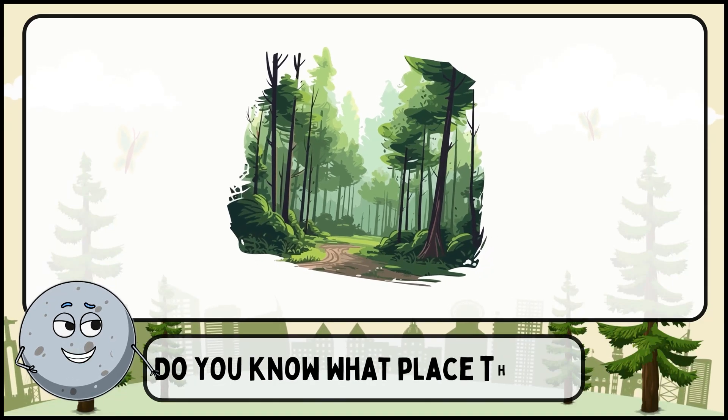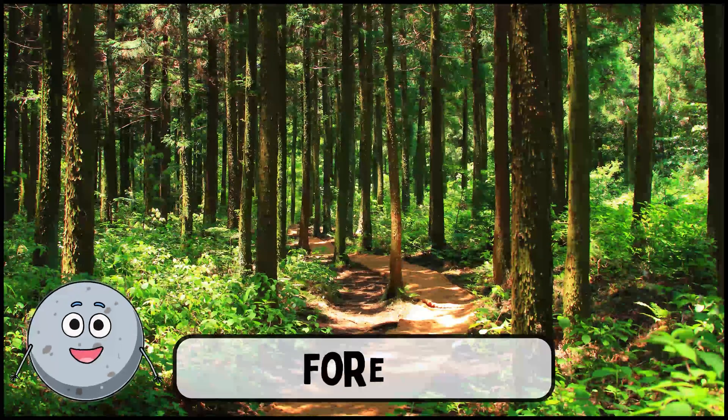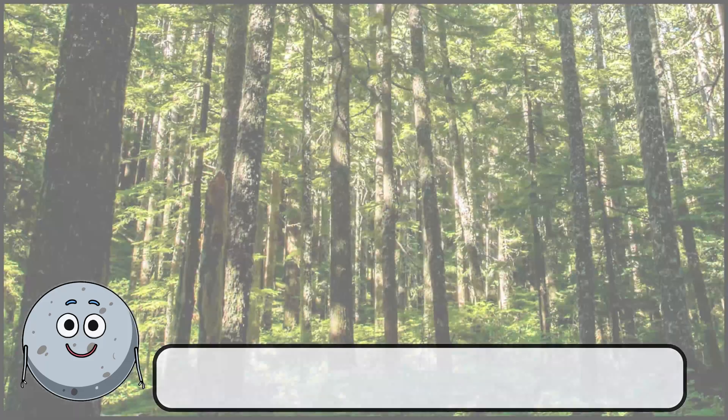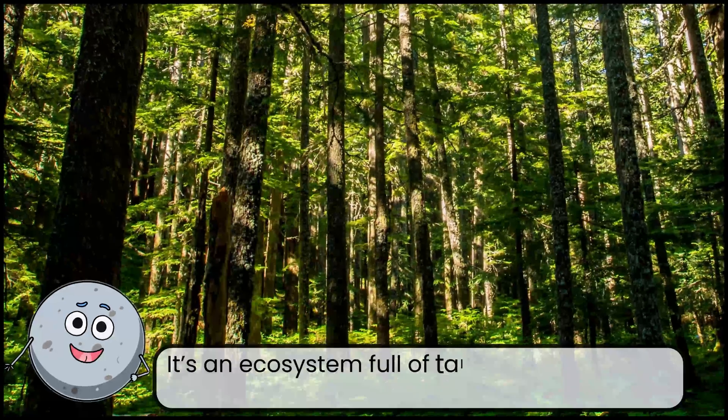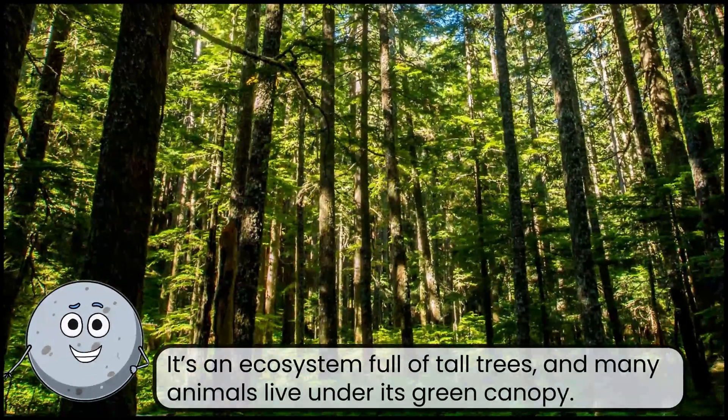Do you know what place this is? This is a forest. It's an ecosystem full of tall trees, and many animals live under its green canopy.